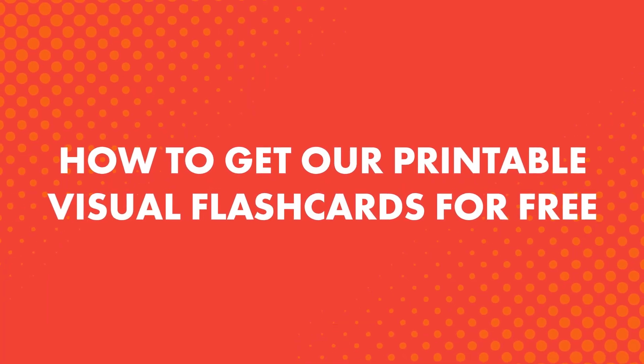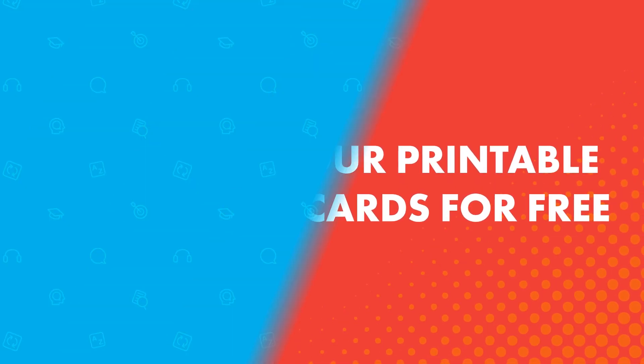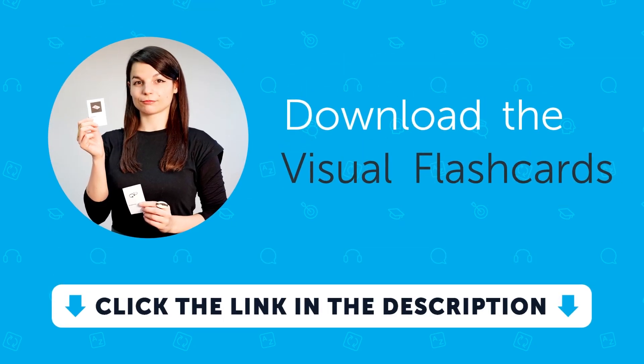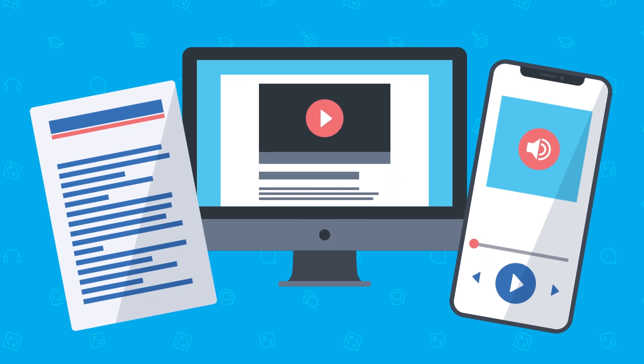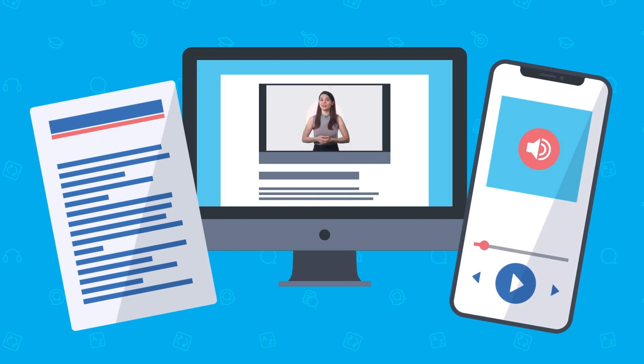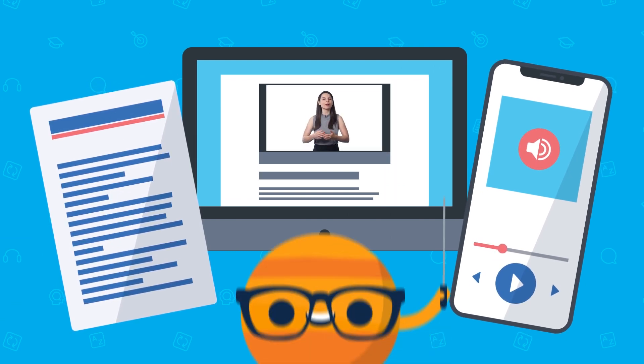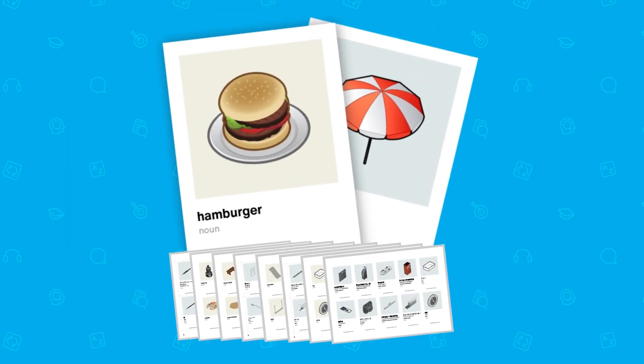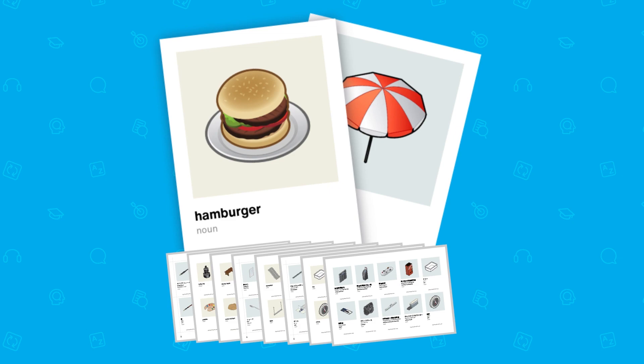How to get our printable visual flashcards for free: just click the link and sign up for a free lifetime account to our learning program. Our learning program teaches you the language through audio and video lessons, study tools, and one-on-one access to a teacher. These visual flashcards are a free supplemental resource for anyone interested in learning.